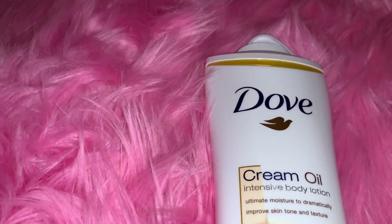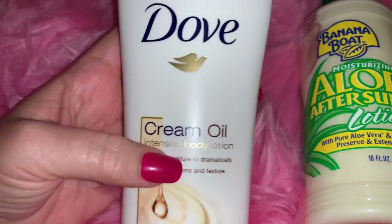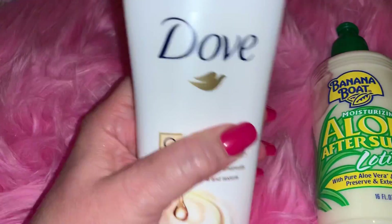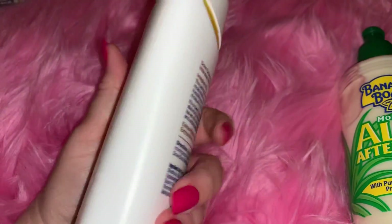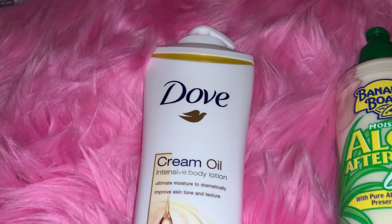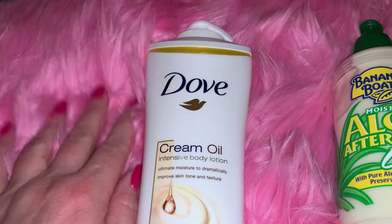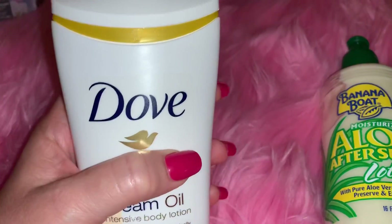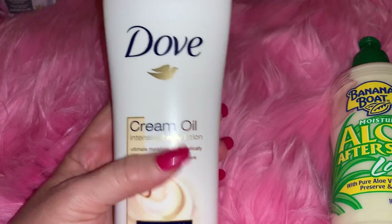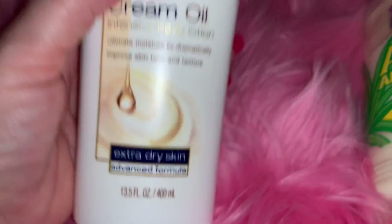The last two things I purchased came from Walmart and they're for my pool bag. I bought this Dove cream oil body lotion - this is the best for summertime. It has oil already in it, keeps your skin moisturized, gives you a little shine, and when you've got your tan going it really intensifies that and smells so good and clean. This was the extra dry skin advanced formula, around six dollars at Walmart.